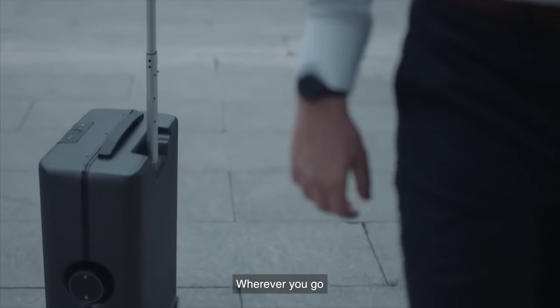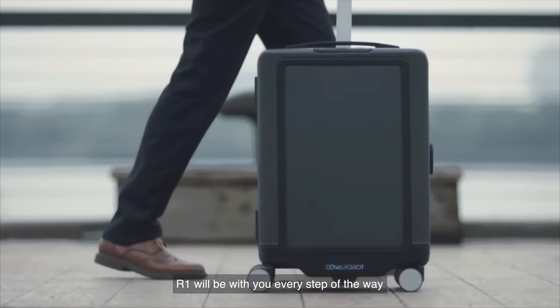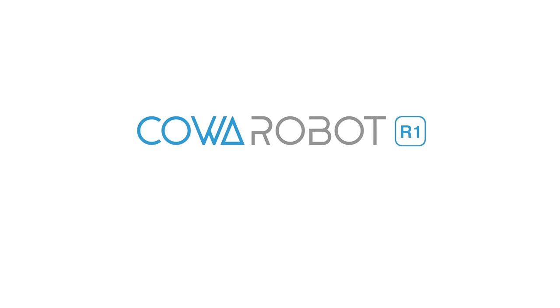Wherever you go, whatever you do, R1 will be with you every step of the way. CoRobot R1 — make travel less of a drag.